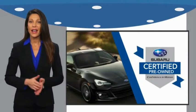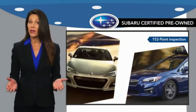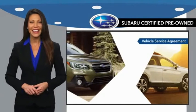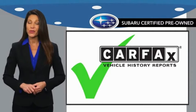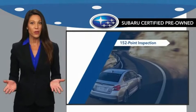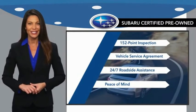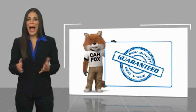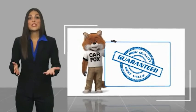Subaru certified pre-owned vehicles have no secrets — you never have to wonder about vehicle history, reliability, and durability. Qualifying vehicles have passed through a stringent process determined by Subaru of America. When shopping for a pre-owned Subaru, the best place to look is your Subaru dealer. Here's another high quality vehicle with a Carfax vehicle history report.